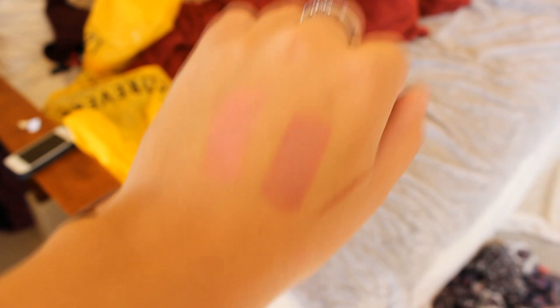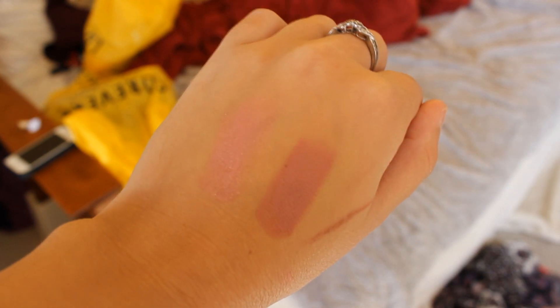The last lipstick I got from MAC is Angel, which is a pretty popular one. This is just a lighter nude shade, which I think is more appropriate for every day. It's really pretty, and I'm very excited with my purchases from MAC because I haven't been in so long. That's what I got at MAC.